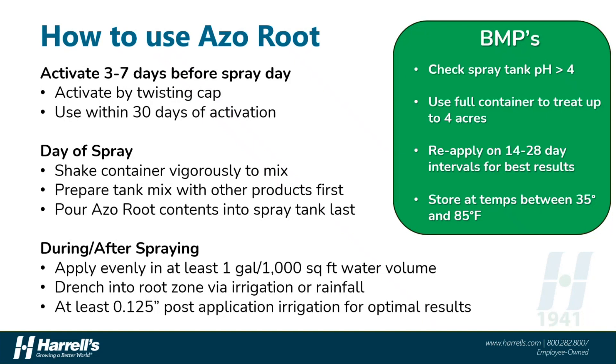We are excited to have AzoRoot available for sale exclusively through Harrells, and I wanted to share a few key BMPs or best management practices. First, this is a very easy-to-use product. You simply activate it by twisting the cap three to seven days before you're ready to spray to allow for optimal growth of the bacterium. Once activated, you'll want to use the product within 30 days to ensure optimal viability. You have about a month before that product starts to lose viability, so there's a lot of flexibility for pretty much any situation — rainy days or other delays are fine. AzoRoot is compatible with most other plant nutrition and protection products. We do recommend monitoring tank pH when mixing with other inputs, because acidic conditions below a pH of 4 can compromise the viability of the azo bacterium.